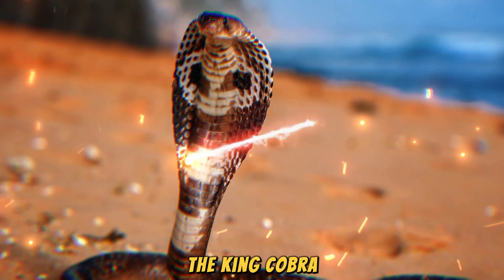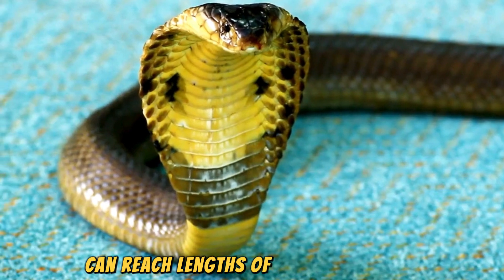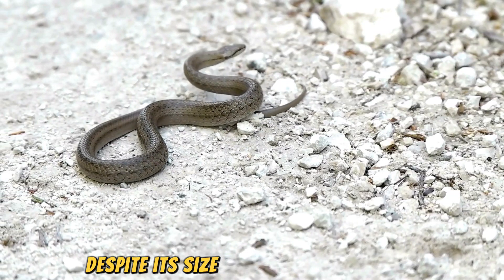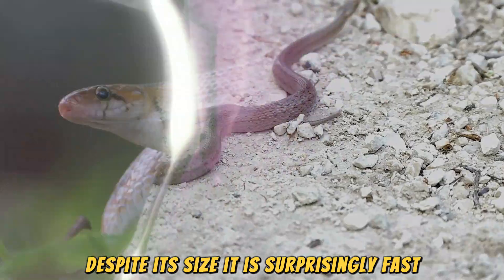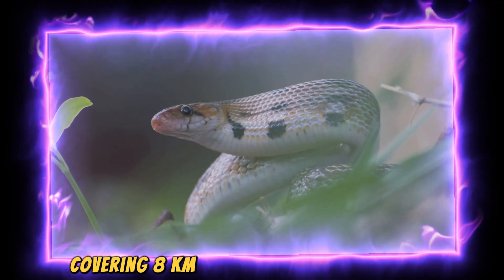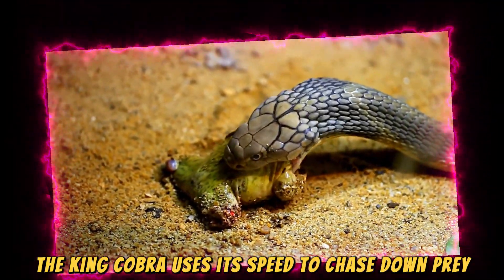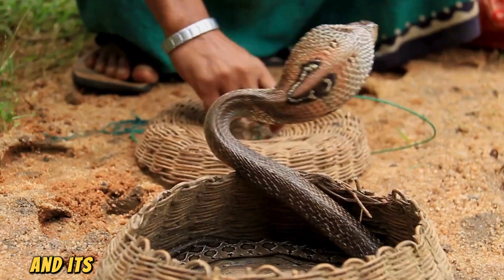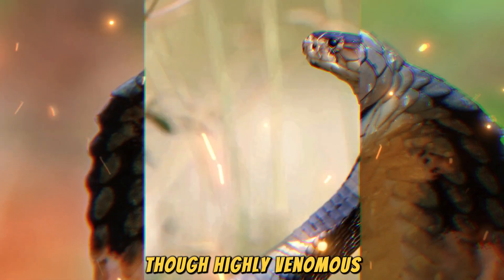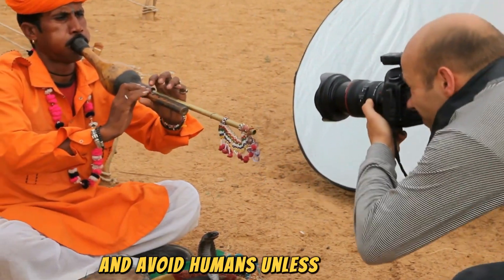Fourthly, the King Cobra, the longest venomous snake in the world, can reach lengths of up to 5.5 meters. Despite its size, it is surprisingly fast, with a speed of about 8 kilometers per hour, covering 8 kilometers in an hour when necessary. The King Cobra uses its speed to chase down prey such as other snakes, and its venom is potent enough to kill an elephant. Though highly venomous, King Cobras are generally shy and avoid humans unless provoked.